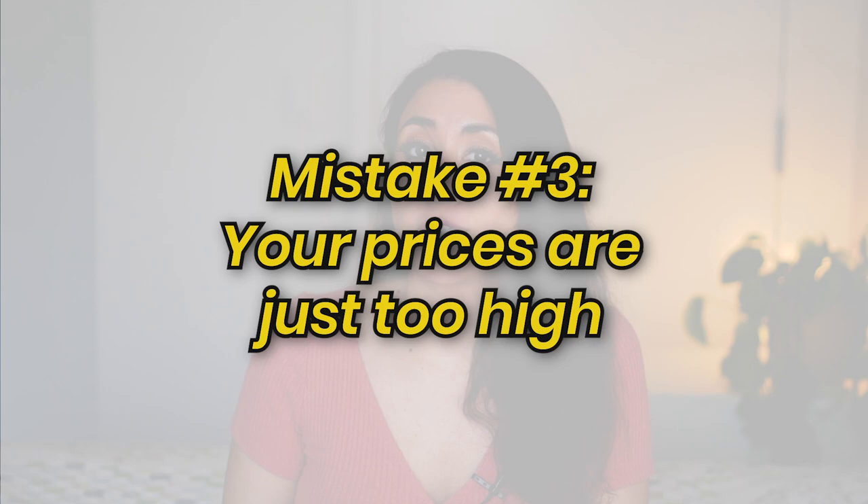Mistake number three is your prices are just too high. If you're just starting out and your prices are the same or higher than sellers who have been on the platform a long time, think about why someone would buy from you with zero stars and zero sales. What I suggest is you lower your prices or put items on sale temporarily — think of it as a startup cost. Even if it eats into your profits, do this to start getting conversions so Etsy sees your shop as valuable, and then eventually raise your prices as you rank higher.